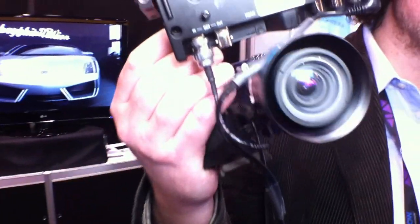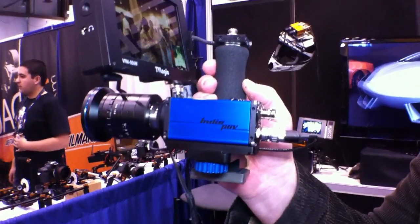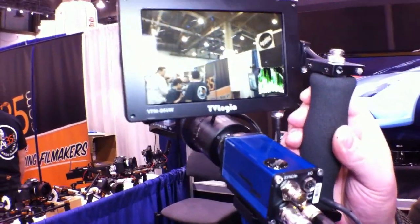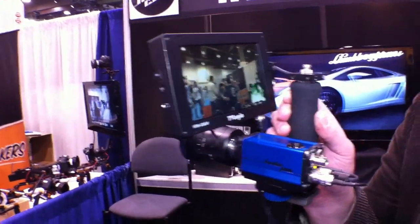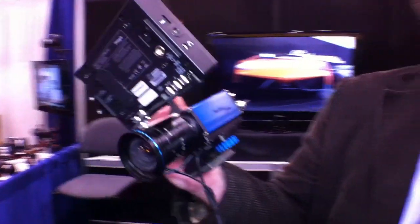The nice thing about the camera is it's extremely lightweight and it's a 2K camera, 12-bit, and — listen — it's a global shutter, so no more rolling shutter issues with this one. The camera goes up to 120 frames a second, so that's basically all you need for a feature film.